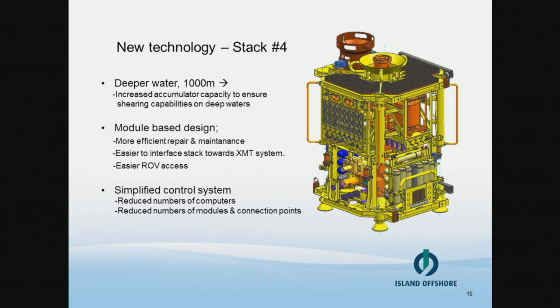Our alliance partner FMC are currently manufacturing a new generation of VCP called Stack 4. The key word is simplification — it has taken into consideration all the operational experience from the former three VCPs that have been in service for many years. One new feature is increased accumulator capacity to enable stacking capabilities in deeper waters — it's built to handle down to 2,000 meters. It's a module-based design which makes maintenance and repair easier; instead of bringing the whole stack onshore for repair, we can easily change out single modules on board. The control system is built according to SIL2 requirements and has also been simplified to reduce the number of sources of error.